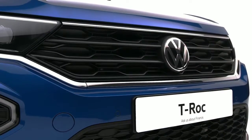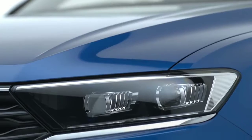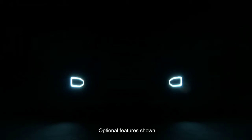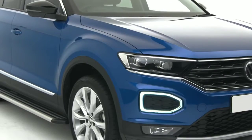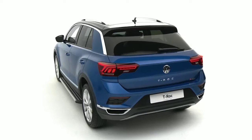Volkswagen T-Roc is a genuine original, exuding style with cutting-edge features. Strong lines, a wide radiator grille with integrated LED dual headlights, and signature LED daytime running lights on the T-Roc SEL are accentuated by the black air intakes to create an unmistakable look, while its dynamic handling means this compact SUV is equipped for any terrain.